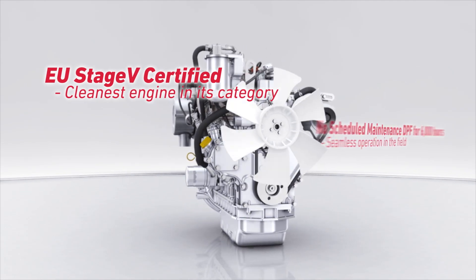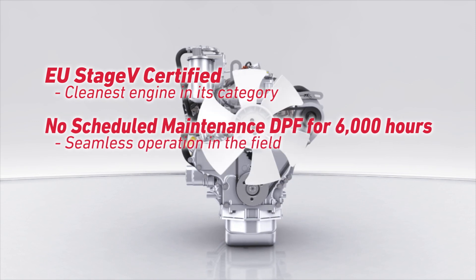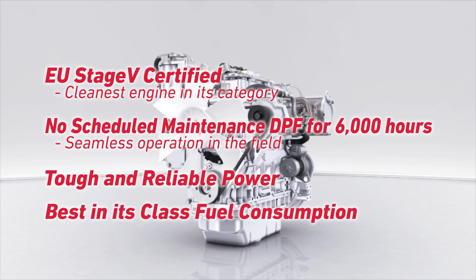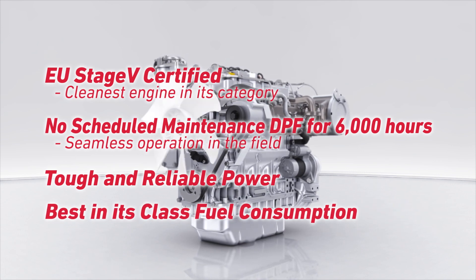No scheduled maintenance DPF for 6,000 hours. Seamless operation in the field. Tough and reliable power. Best in its class fuel consumption.